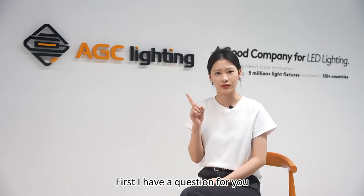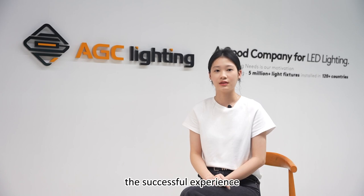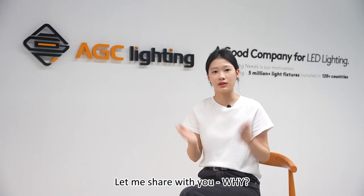First, I have a question for you. What is the most commonly used feature in the street lighting project? The successful experience of multiple clients is consistent: self-adapting midnight. Let me share with you why.